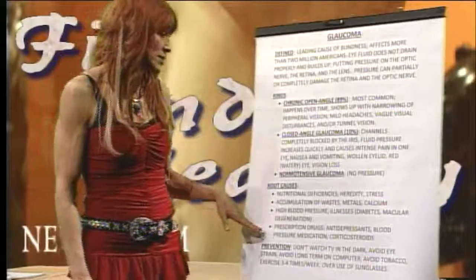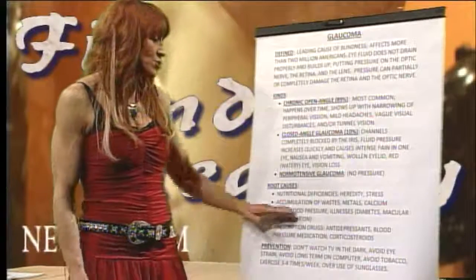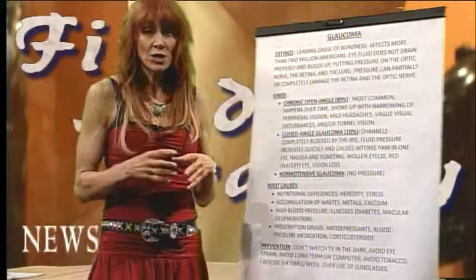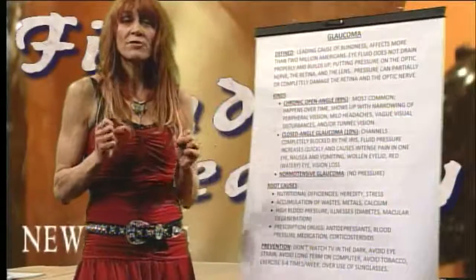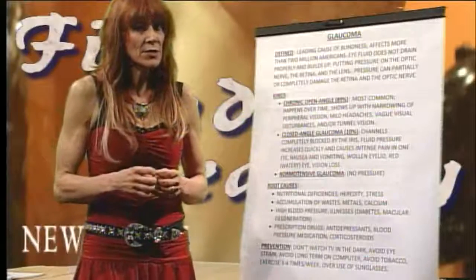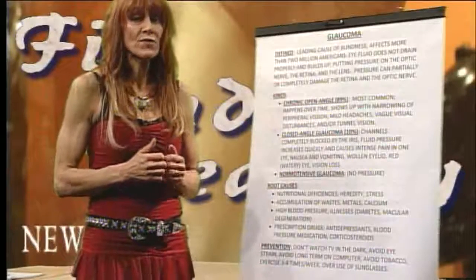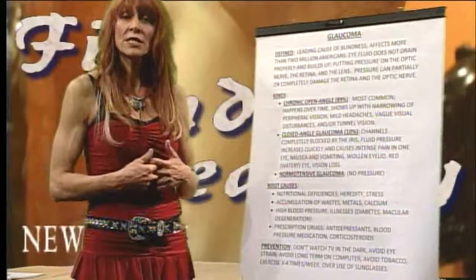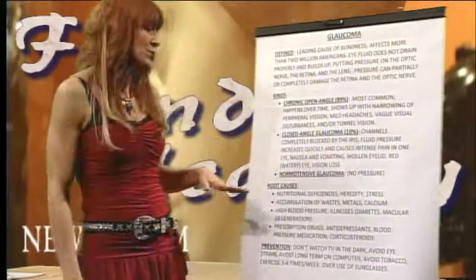When we look at the root causes, they're multifaceted, but number one has to be nutritional deficiencies. There's a lot of research supporting that collagen, which makes our veins, arteries, and capillaries pliable and flexible, is damaged over time due to vitamin C deficiencies. The National Institutes of Health has been pointing out that more and more evidence of scurvy among our population — because of the poor quality of foods and the lack of vitamin C — is causing a borderline type of scurvy.